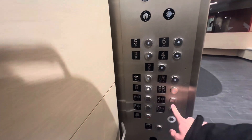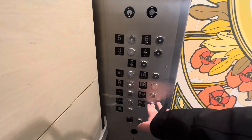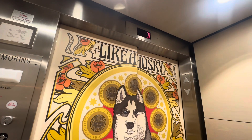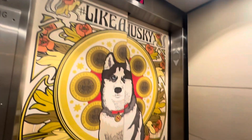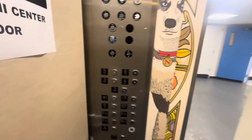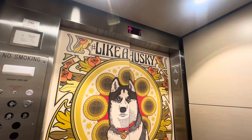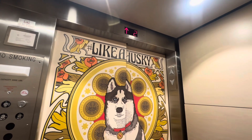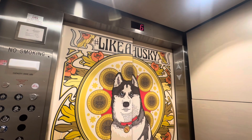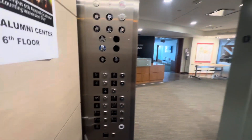We have Beckwith's. I just opened up the service door. Let's take it down to the basement. Let's go to six. These are some fast elevators. The sixth floor — let's go down to one.